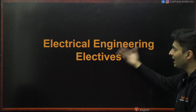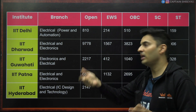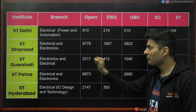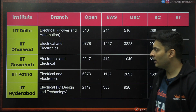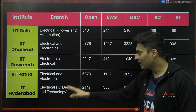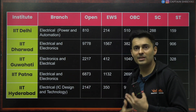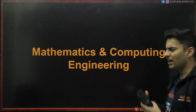Talking about electrical engineering electives: there are a lot of variants — it's not always pure electrical. For example, electrical power and automation is available in Delhi at rank 810. Electrical and electronics is available in Dharwad. Guwahati offers electronics and electrical with electronics as priority at rank 2200. Electrical and electronics in IIT Patna is 6800. Electrical IC design and technology is rank 2147. When electronics is listed first, that subject gets higher priority; when electrical is listed first, electrical gets higher priority — that's why you find some differences.